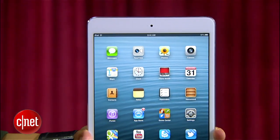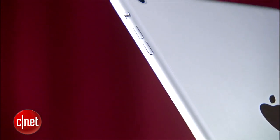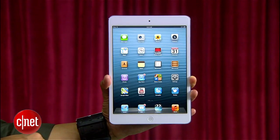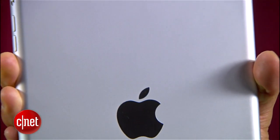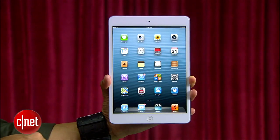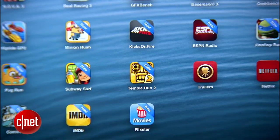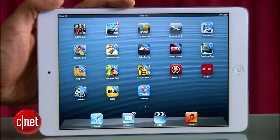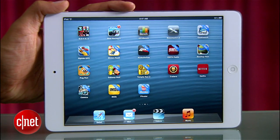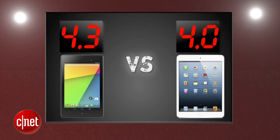The iPad Mini brings Apple's superior design with an all-metal body construction that weighs more at 308 grams. It's still a beauty, but it feels a little less inspired compared to other Apple products. It brings a robust 7.9-inch display that's larger in size, but its biggest drawback is its 1024x768 resolution, and that just doesn't cut it anymore. The new Nexus 7 takes this round with a 4.3, and the iPad Mini gets a 4.